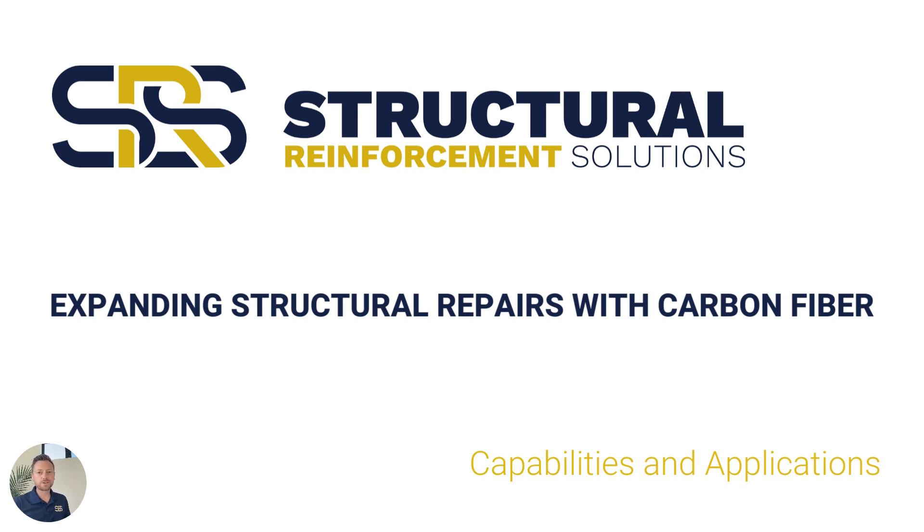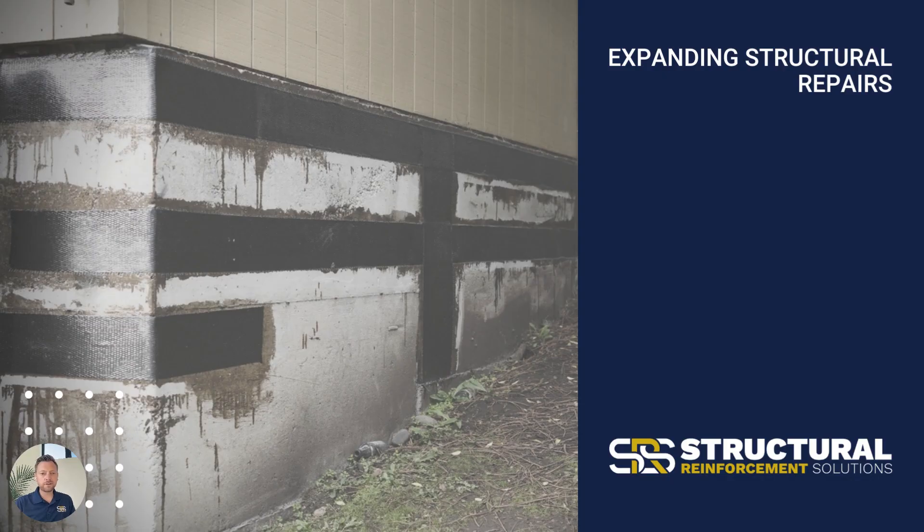Hi, I'm Steve with Structural Reinforcement Solutions, and today we're going to look at carbon fiber structural repairs and look at the capabilities and applications of this advanced composite material. We're going to look at a video highlighting carbon fiber structural repairs in a parking garage environment — a commercial space — to see the capabilities, the applications, and where this advanced strengthening material would fit. Let's go into that video now.